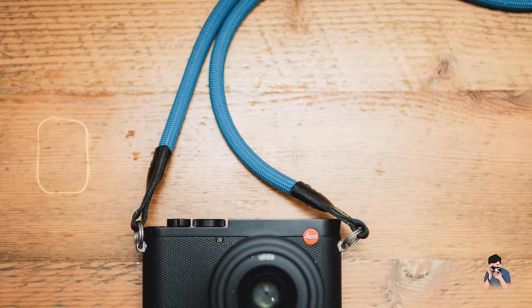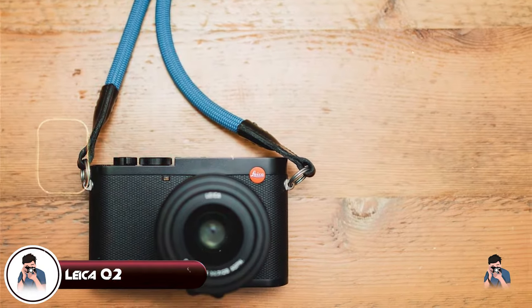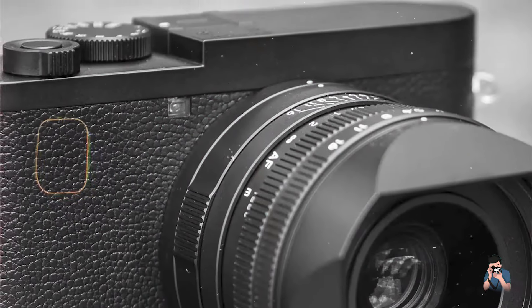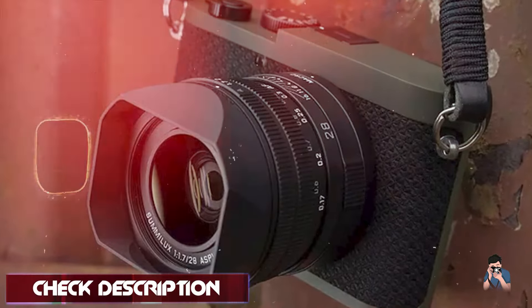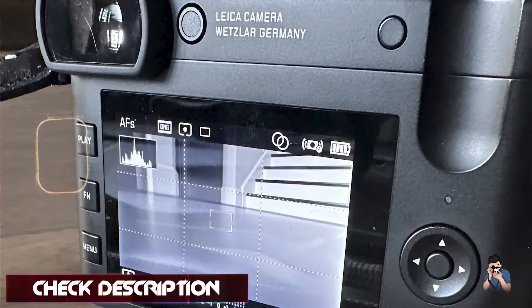In the second spot, we have the Leica Q2. The Leica Q2 is a premium compact camera designed for discerning street photographers who demand the highest image quality and performance. Known for its impeccable build quality and exceptional optics, the Q2 offers a blend of luxury and functionality, making it a top choice for capturing the streets in style.